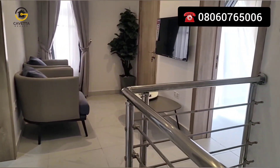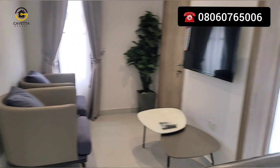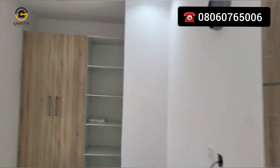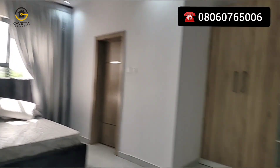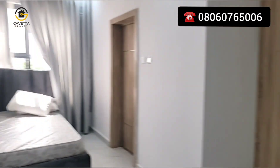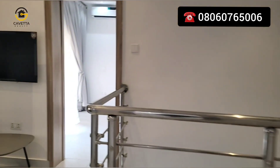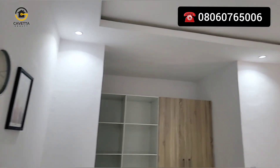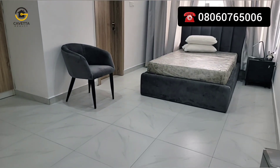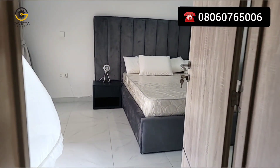This is your lounge — your family lounge. Sometimes you might not want to go downstairs; you want to have a chat with your family, and this is where you get to sit and do that. Each and every unit comes with four CCTV ports, so you can monitor your home while you are not around. This is one of the bedrooms — they all come sealed. This is the second bedroom upstairs.